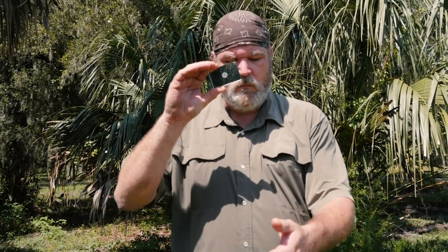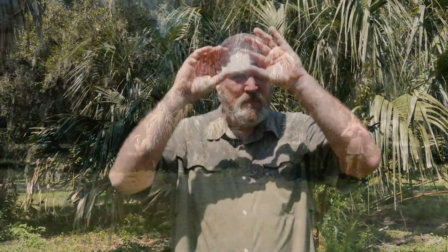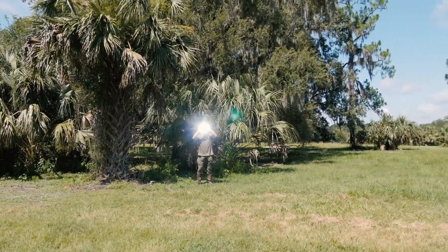A signal mirror can be seen for quite a distance. Locate the reflected light on your hand or the ground, then walk it in toward your target.